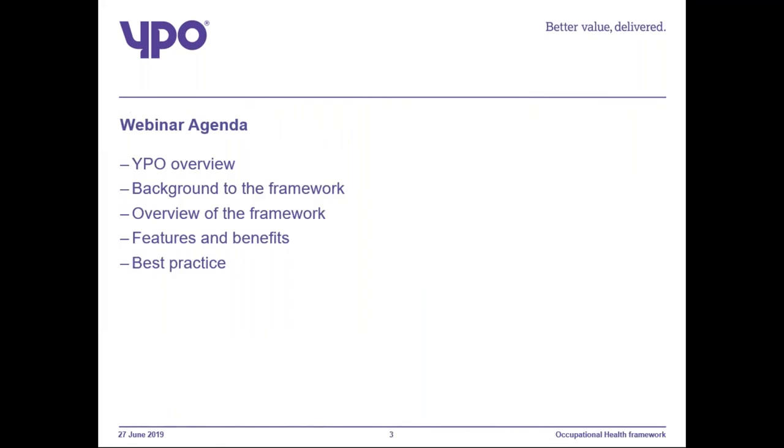I'm just quickly going to go through some housekeeping. You have all joined this webinar in a listening mode only. However, you do have access to type questions throughout the webinar. I will go through some of the questions at the end, and if I don't, I will create a Q&A document and share it with you.